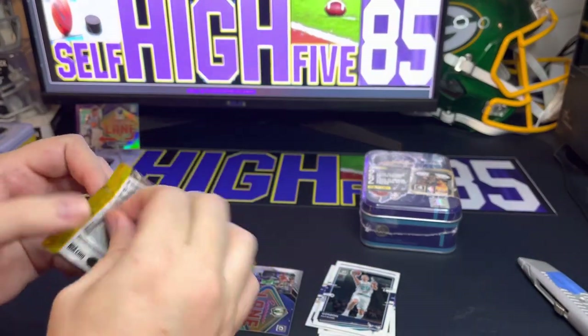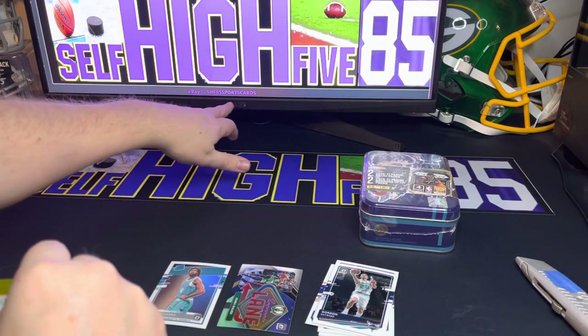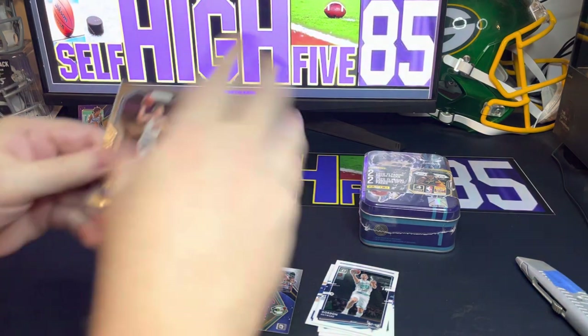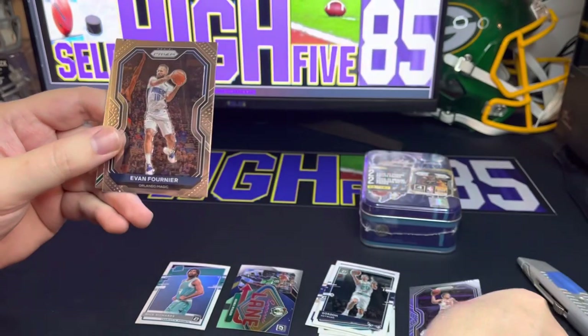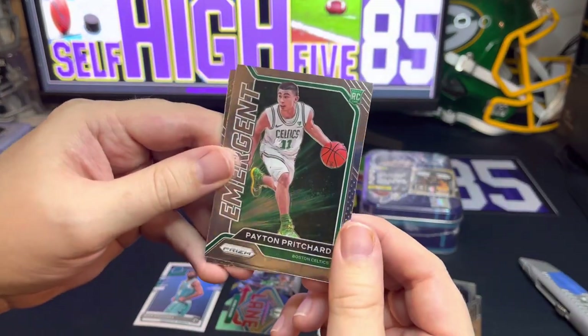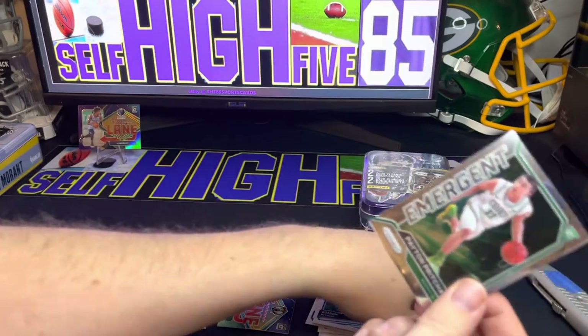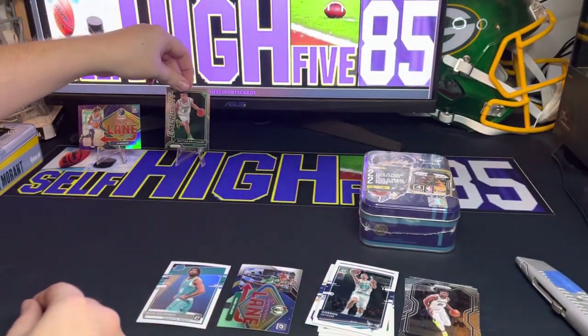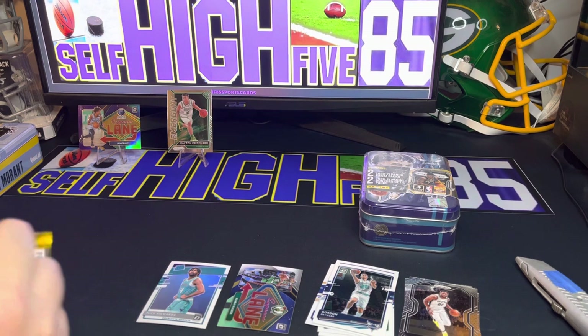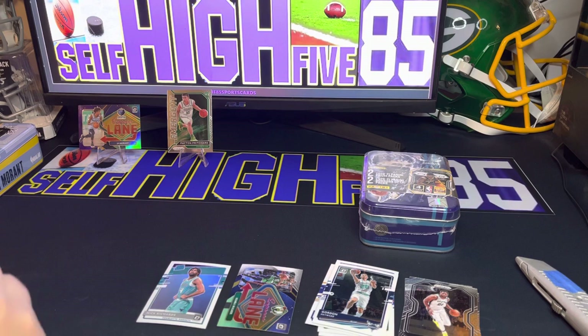Let's see if Prism can do better. If you guys haven't already, check out my eBay — it's SHF85 Sports Cards on eBay. Also, we're still waiting to get to 250 subscribers so we can give away that Davante Adams Green Bay Packers autograph helmet. First card here is Kevin Knox, then we have Evan Fournier, and looks like we have an Emergent for the Boston Celtics — Payton Pritchard. Not bad — he played pretty well in the playoffs last year.